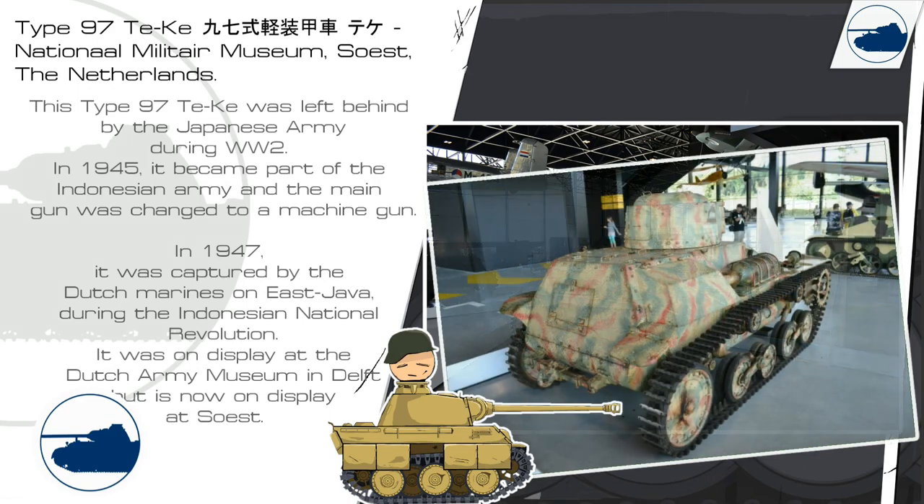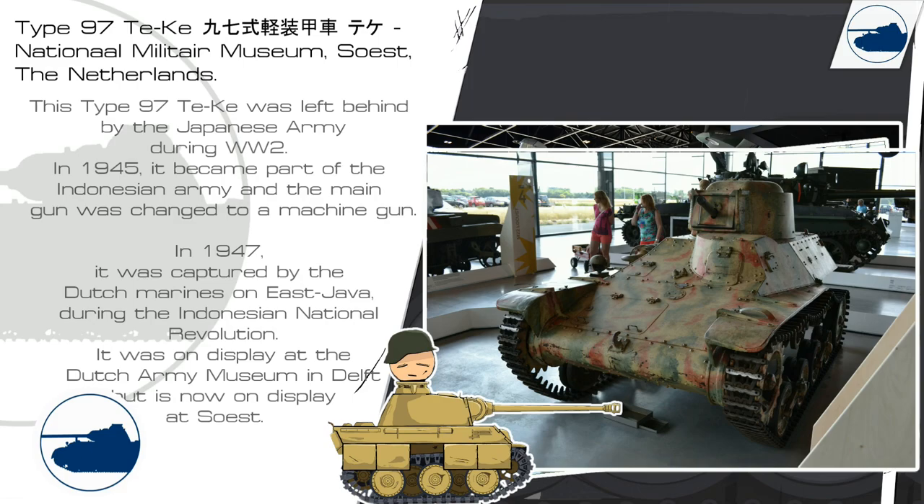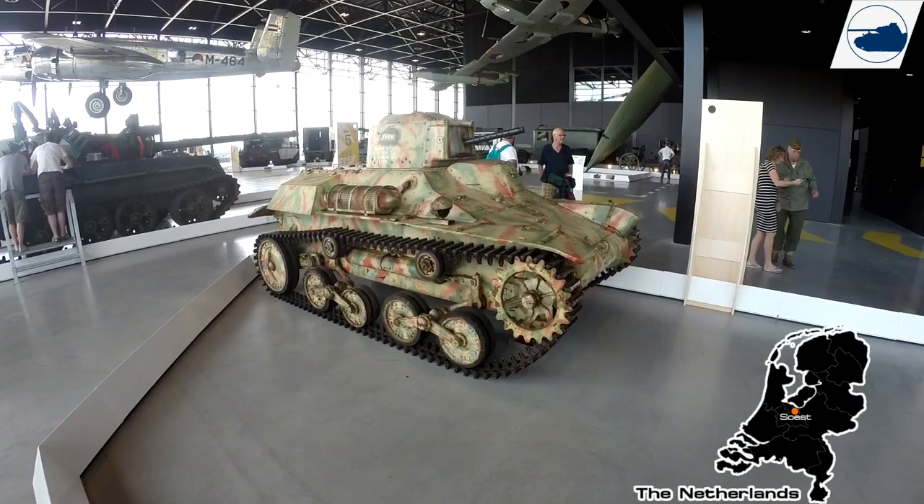It became part of the Indonesian Army and the main gun was replaced by a machine gun. In 1947 it was captured by the Dutch Marines on East Java during the Indonesian National Revolution. It was on display at the Dutch Army Museum in Delft, but it is now on display at a different location.